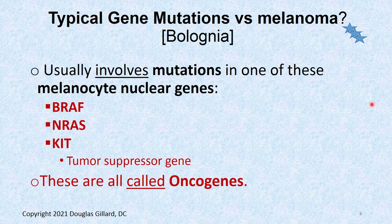There are gene mutations — we won't go into the weeds on these — but there's the BRAF mutation, the NRAS mutation, and the KIT mutation, which is a tumor suppressor gene. These are therefore called oncogenes because of their ability to cause mutated cells if they get turned on.